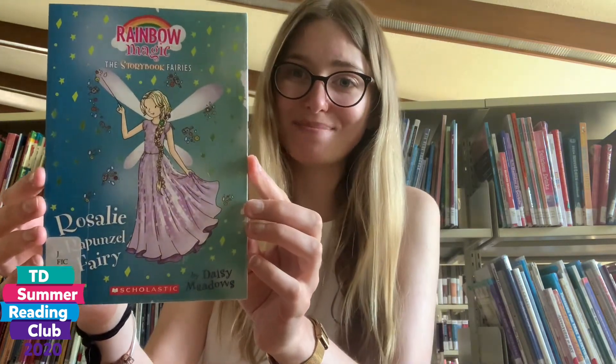Hi everyone, welcome to the program It's a Booking Party. Each week we take a look at a popular book series and we do a variety of crafts and activities based on the books. This week everything will be centered around Rainbow Magic Fairies by Daisy Meadows.